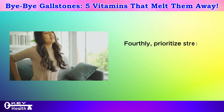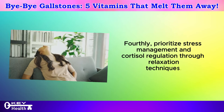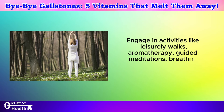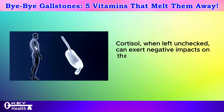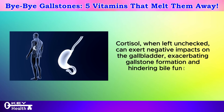Fourthly, prioritize stress management and cortisol regulation through relaxation techniques. Engage in activities like leisurely walks, aromatherapy, guided meditations, breathing exercises, and prioritizing quality sleep. Cortisol, when left unchecked, can exert negative impacts on the gallbladder, exacerbating gallstone formation and hindering bile function.